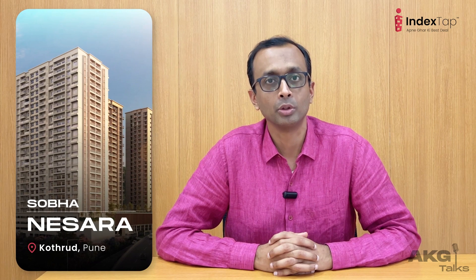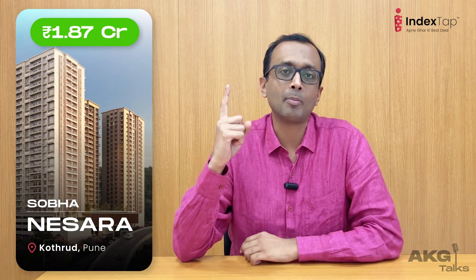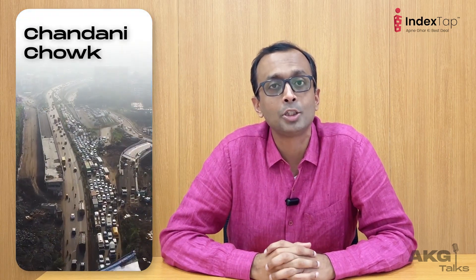The second project in our list is Sobha Nisara at Kothrud. The apartments here are priced at 1.87 crores. Why do I like it? Number one, it's surrounded by hills. Number two, it's a Sobha product — a very renowned and well-known developer from South India. Number three, it's in the iconic Chandani Chowk. And number four, it's well-connected with Central Pune.